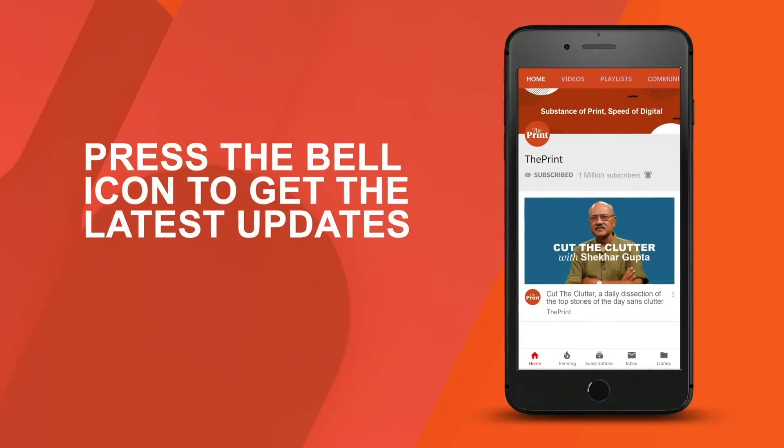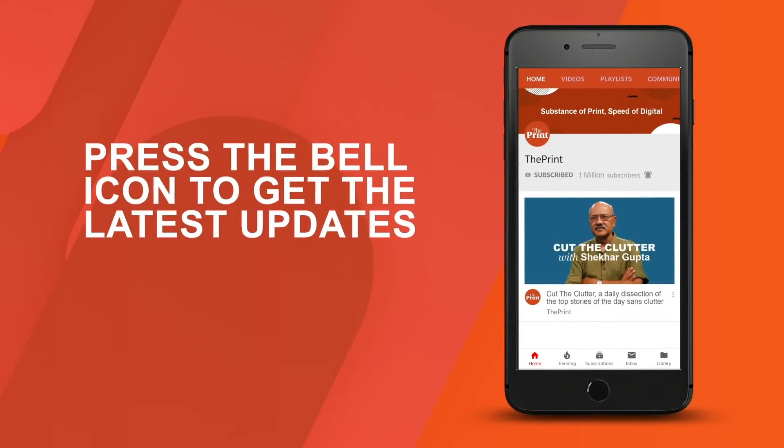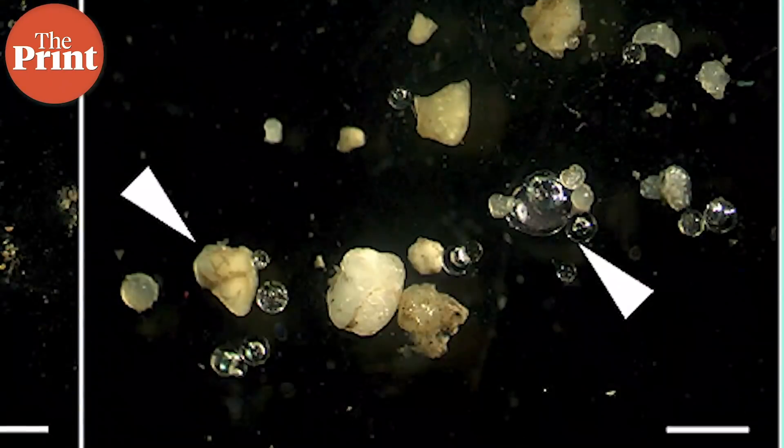One of the biggest problems that our environment faces, and that which we know will become much more problematic in the immediate and near future, is that of plastics — specifically that of microplastics.